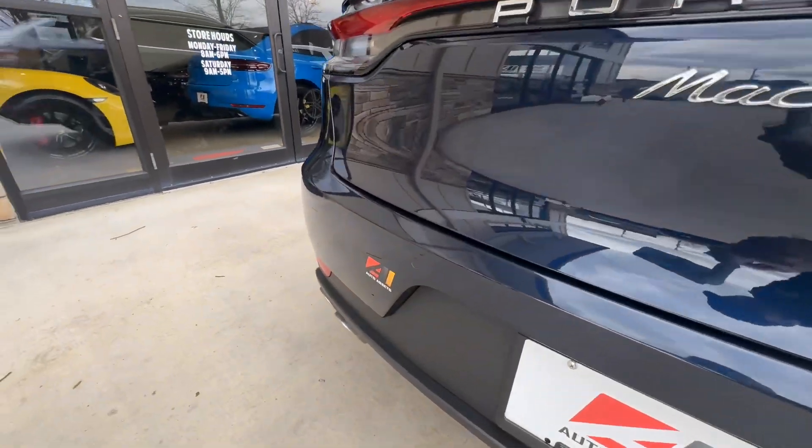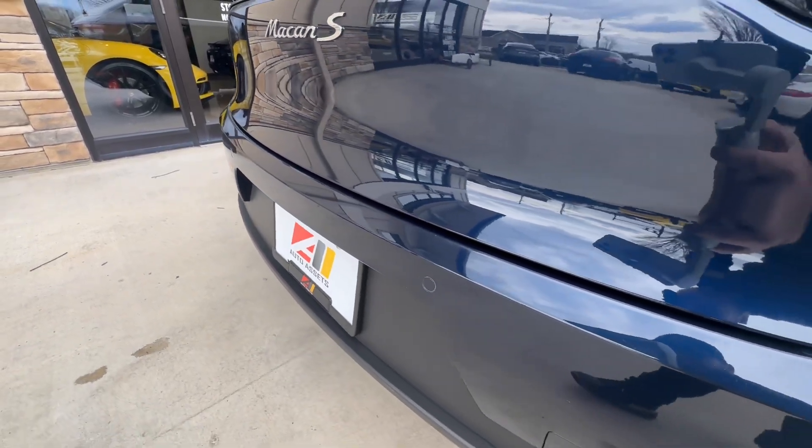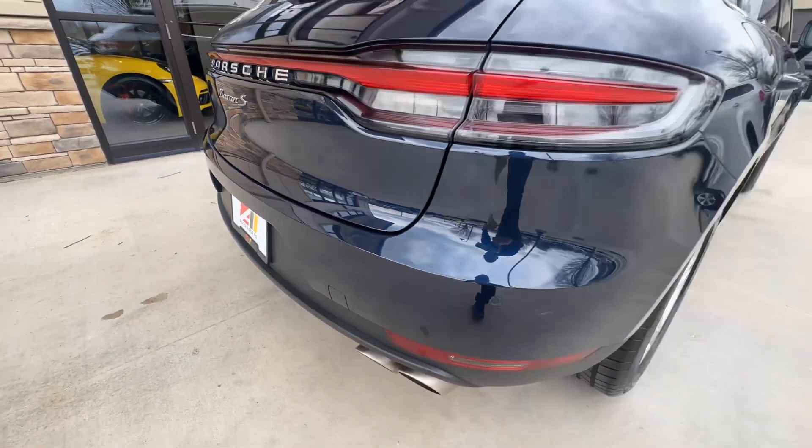You will notice a few little minor scuffs back here below the tailgate. Pretty normal for the cargo area, but nothing very severe.